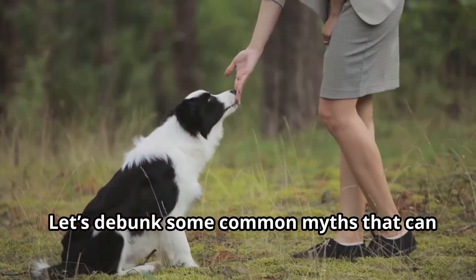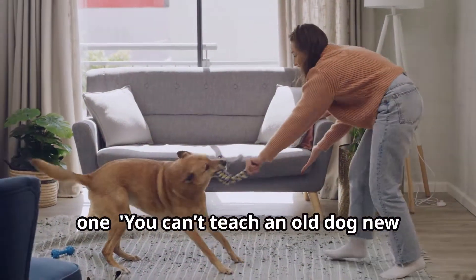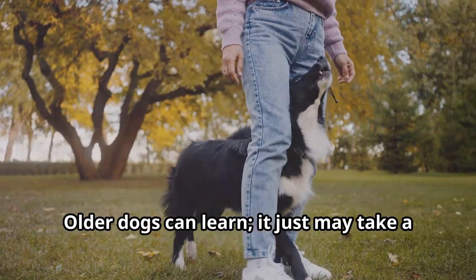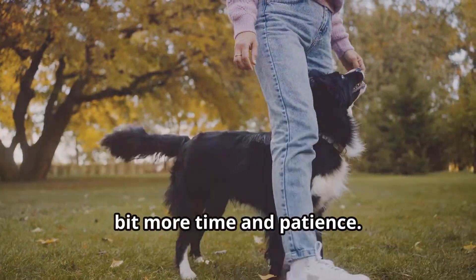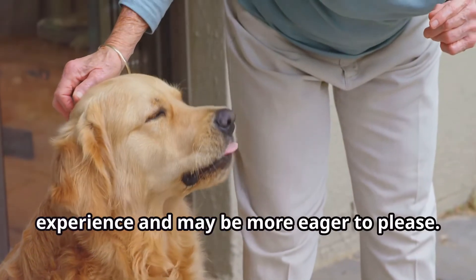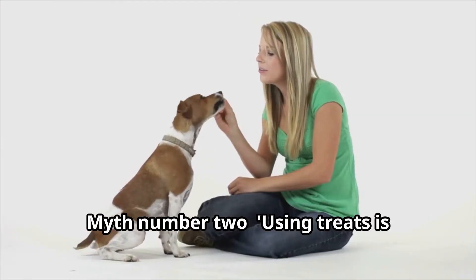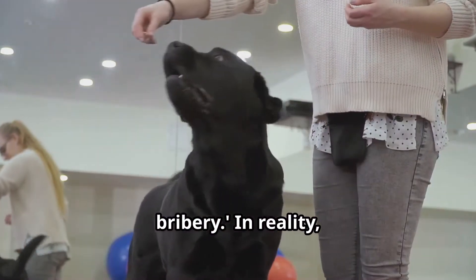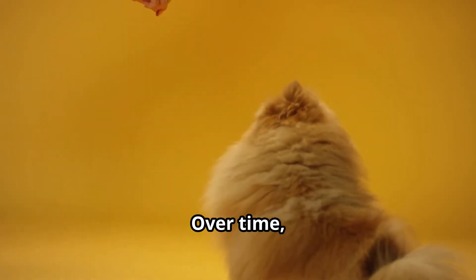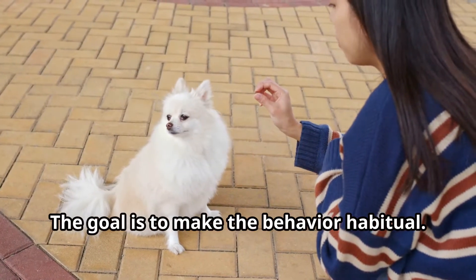Let's debunk some common myths that can hinder your training efforts. Myth number one: you can't teach an old dog new tricks — this is false. Older dogs can learn; it just may take a bit more time and patience. In fact, older dogs often have a wealth of experience and may be more eager to please. Myth number two: using treats is bribery. In reality, treats are a valuable tool for reinforcement, not bribery. Over time, you can phase out treats and rely on praise or toys — the goal is to make the behavior habitual.